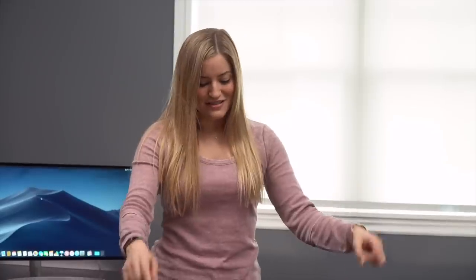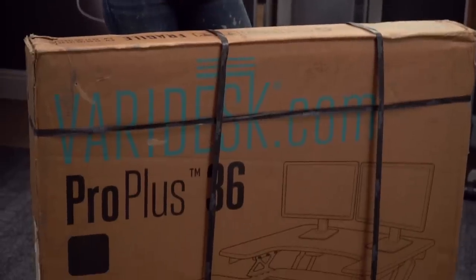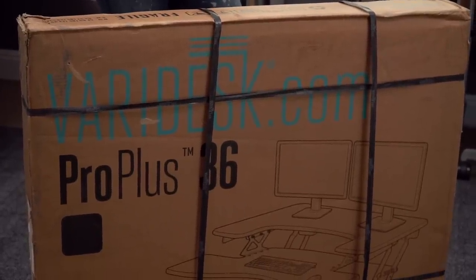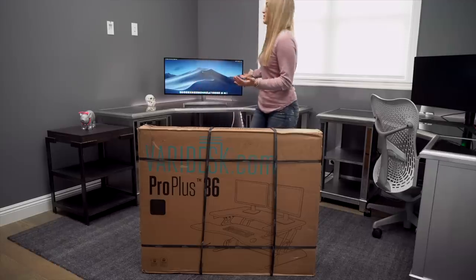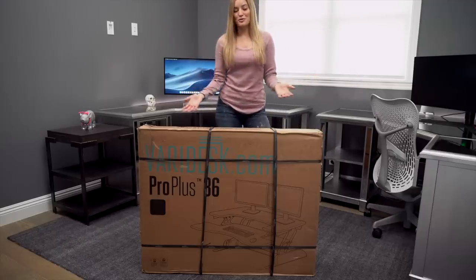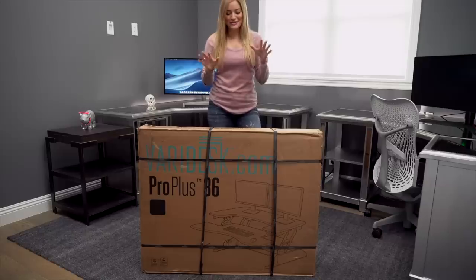I can't wait to unbox this. This is the VeryDesk Pro Plus 36 and what's great about this one is it's made for dual monitors. They also have the Pro Plus 30 version which is good for single monitors, but as you guys can tell, this monitor is massive. I also sometimes do have dual monitors and I thought that this is probably the best option for me. I am so excited about this.